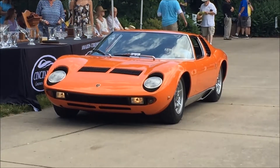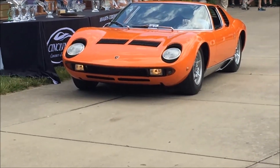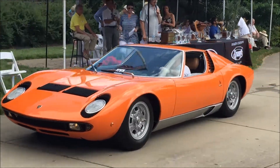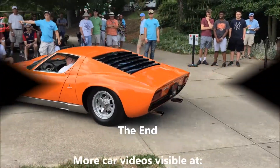Thank you very much, Tim, from Cincinnati, Ohio, for bringing his 1969 Miura S — with its 12-cylinder motor mounted sideways behind the cockpit.